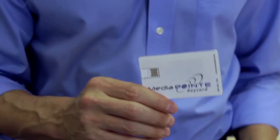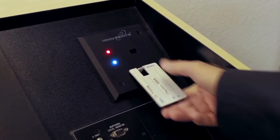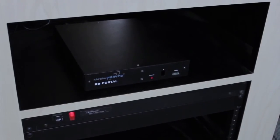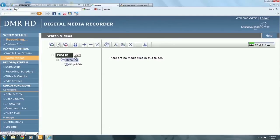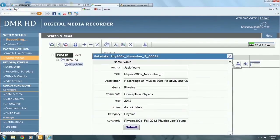MediaPoint automates all these processes for you with our patented keycard automation system. At the beginning of a semester, a keycard is set up for each course you'll need to record. When a teacher is ready to record a class, they simply plug the card into a slot on a lectern or wall plate and the recording begins. Your MediaPoint HD Portal automatically configures the system, creates a directory for the instructor, a sub-directory for the class, names the file, and even writes all of the metadata appropriate for that class.